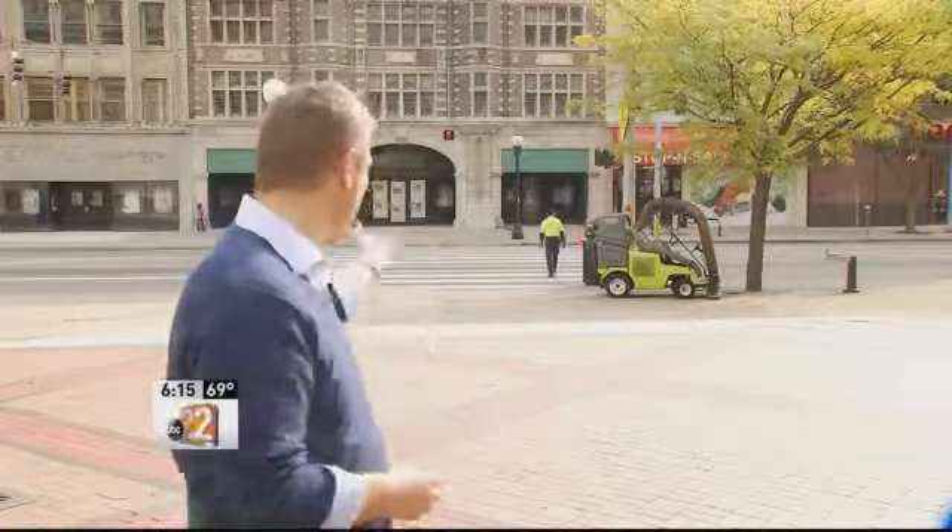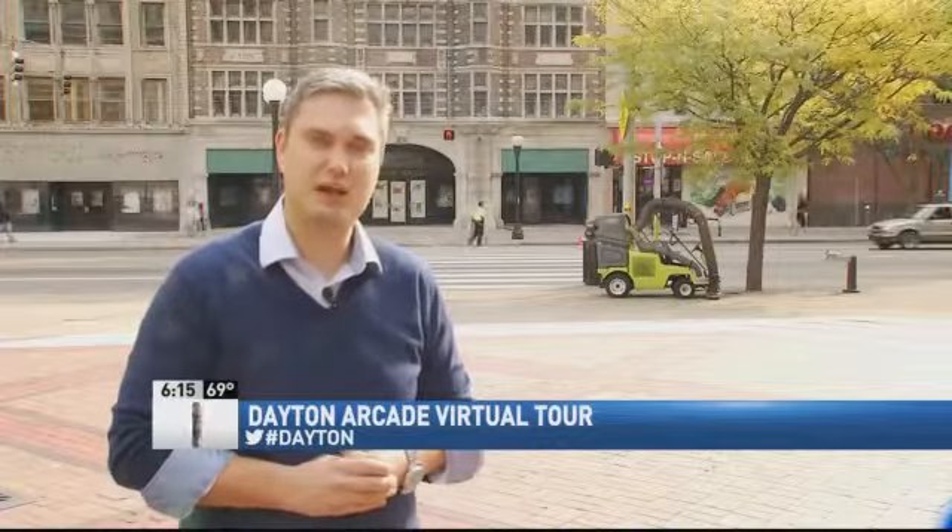Dayton is giving people a glimpse of the downtown arcade buildings, and you don't even have to leave the comfort of your home. Christian Hauser shows us how it's done and why the city is being the tour guide. The Dayton Arcade has been closed for nearly 25 years, but now the city is giving the public and developers an online tour of what it looks like inside. They hope that could generate some interest in redeveloping the downtown icon.